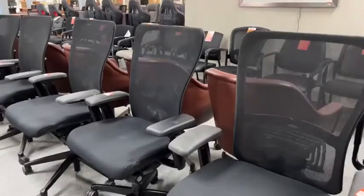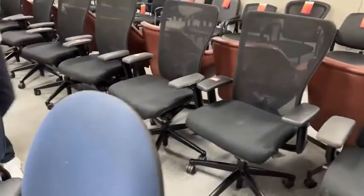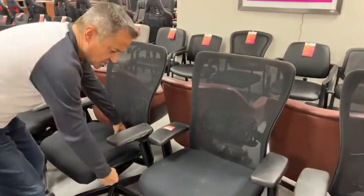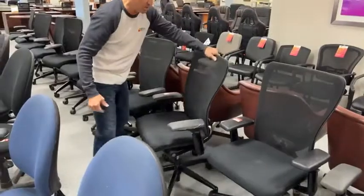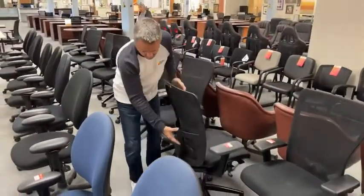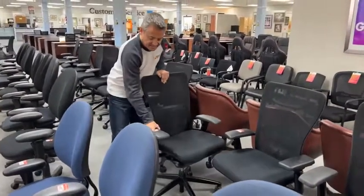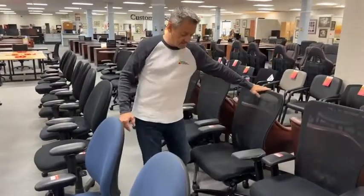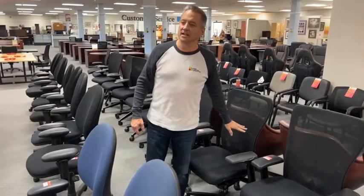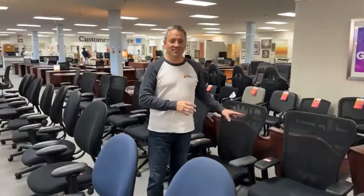Behind us over here is a really fabulous chair and a fabulous deal — it has the letter Z in it. These are the Hayworth Zodys. What's great about these — you pull this feature out and it goes in and out. So if your legs are long and you want to get your butt as far back against the lumbar support as possible — the lumbar moves up and down — whether you've got a long back or not, this chair accommodates. The arms go up and down, back and forth, forward and backward and in and out. The chair goes up and down, reclines, and it locks. It's got lumbar. But here's the biggest thing: this is a $774 chair new — we have it for $99.